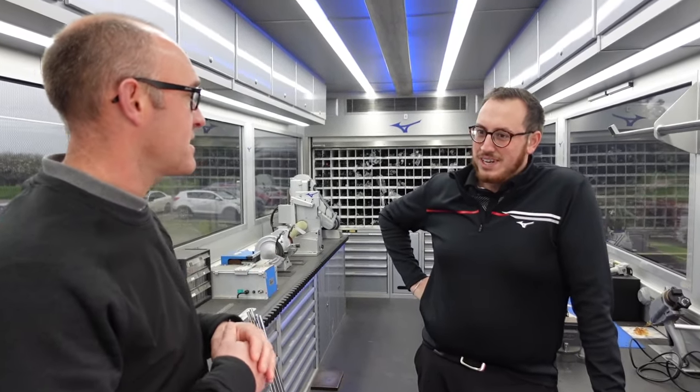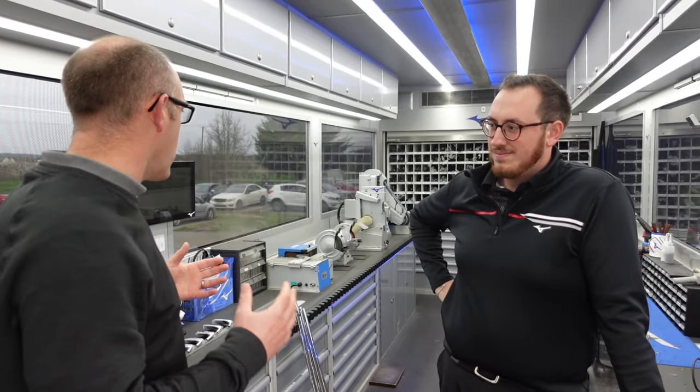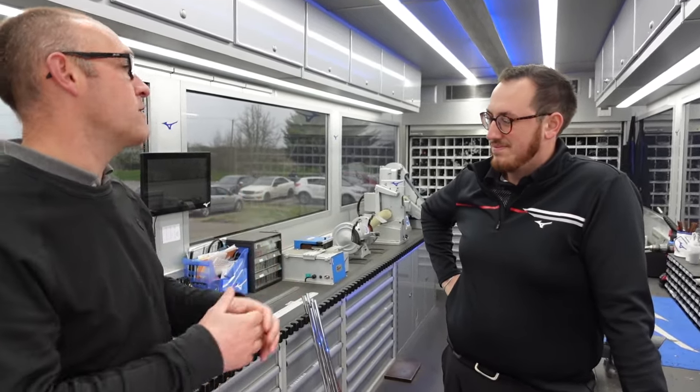So Joe, how many weeks a year do you work out on tour? About 20 to 23 weeks, going around all around Europe on the European tour. And this truck services all your Mizuno players — irons, woods. What have you got in here to help those golfers out on tour?